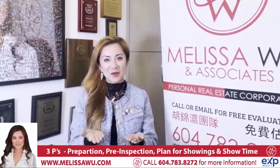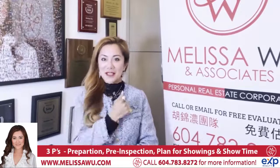Hello, I'm Melissa Wu. Thank you so much for hiring me to be your realtor. It's my honor and privilege to serve you. Now that we have signed the paperwork, let's get started.